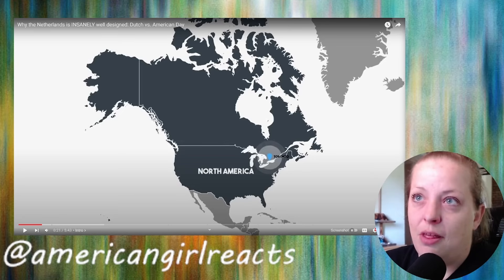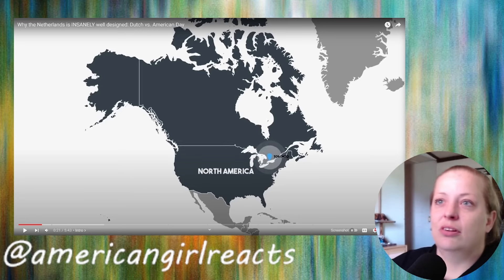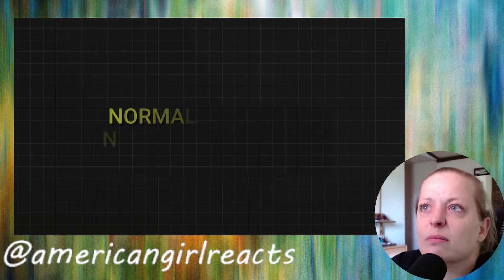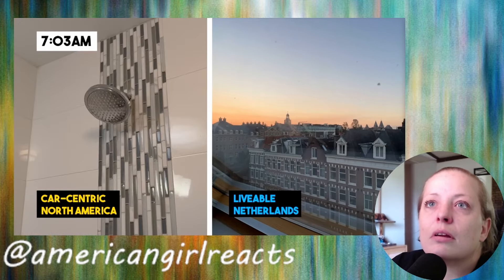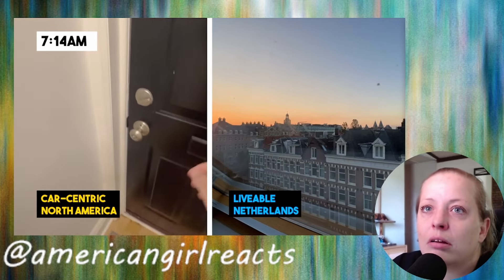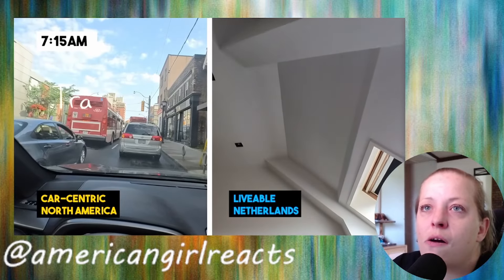I was absolutely blown away by this. The North American location is pretty much where I live, so this should be interesting. Here in North America, I had to get up earlier in order to get to work on time — not in the Netherlands.